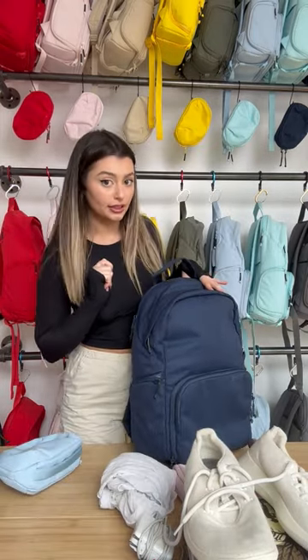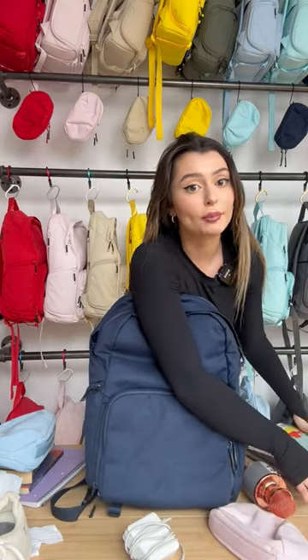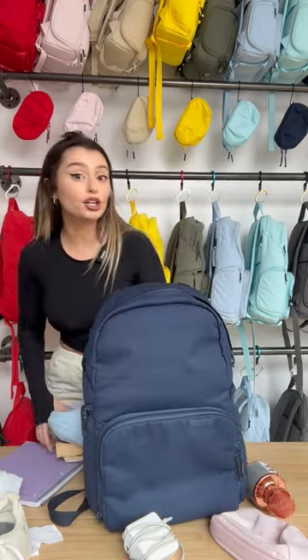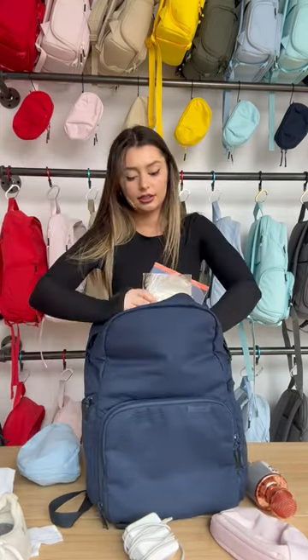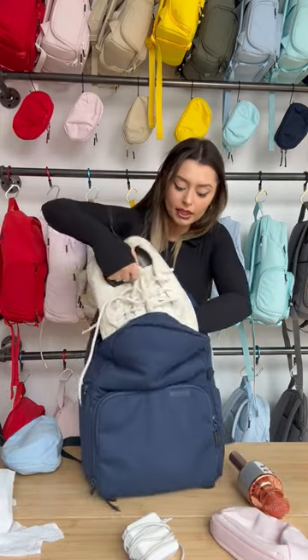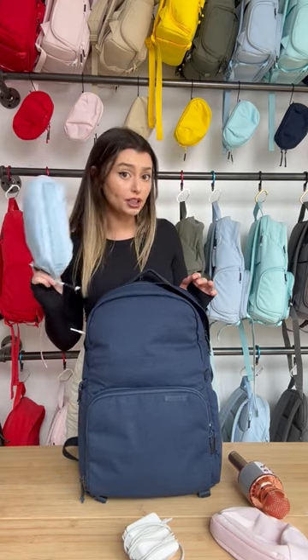First, we're going to start off with the laptop — it can go in the separate padded laptop sleeve. Two textbooks in the main compartment. We're also going to put our spiral notebook in. And then we have our two books, the shoes right in the main compartment, our clothes, and let's put our toiletry bag in the main compartment as well.